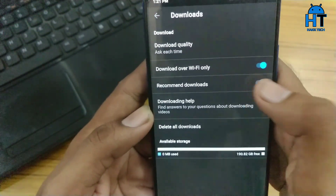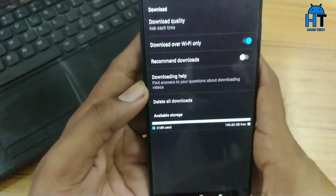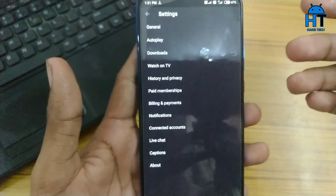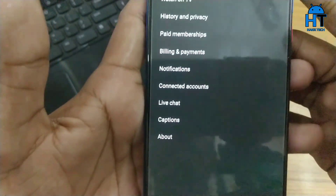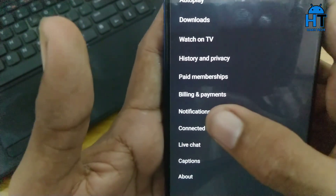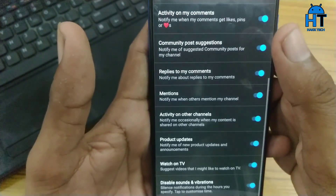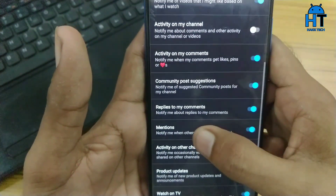It is already enabled, so disable it. Then go back one step and go to the Notifications option, where you can also disable 'Recommended Videos.'